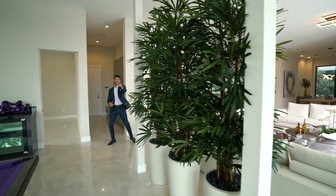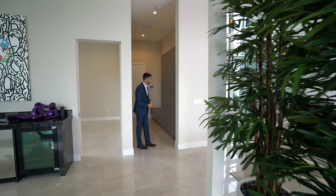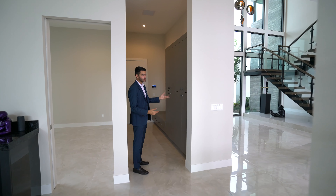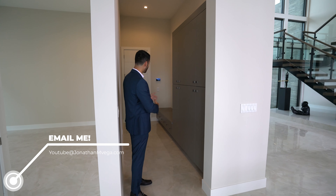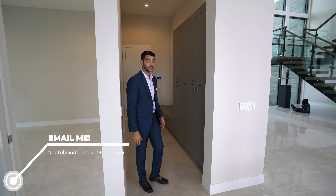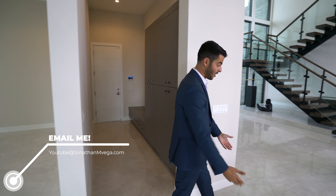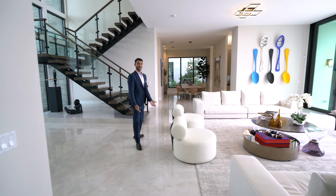Over here is one of the two-car garages, and what's really neat is you have a mudroom here where you can take off your shoes and store things before entering the home. With these beautiful porcelain floors, you definitely don't want to get them dirty.